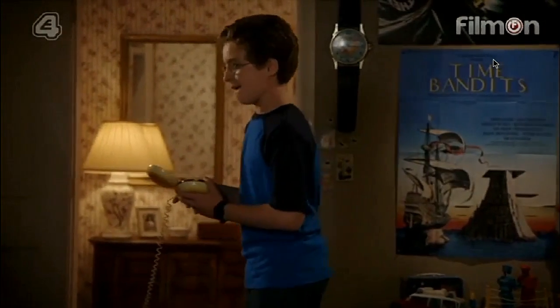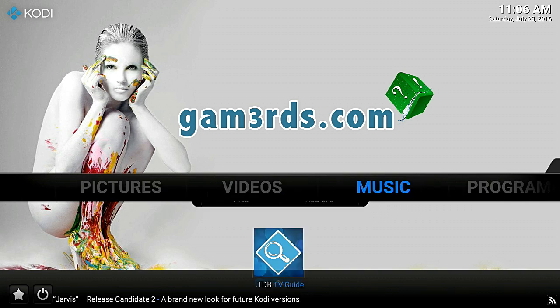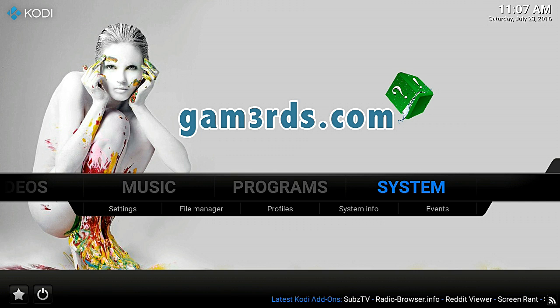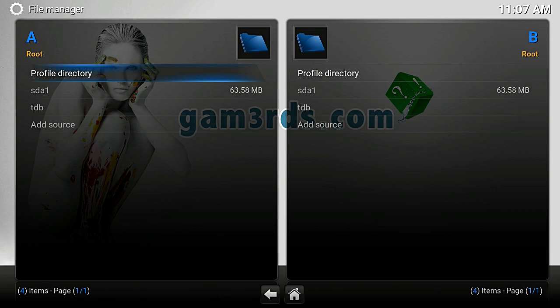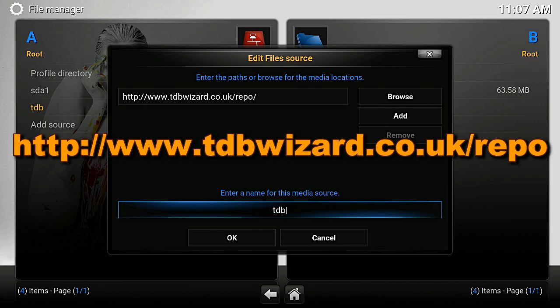The picture is flawless too. So let me show you guys how to get this amazing live TV setup. To get this amazing TV guide we're going to go to Systems, go to File Manager, and click on Add Source. When you click on Add Source, at the top address bar, you're going to enter this URL: http://www.tdbwizard.co.uk/repo - then give it a name. It automatically generates the name 'repo' - I changed it to 'ttb'. You can name it whatever you want, just remember what you named it, then click OK.